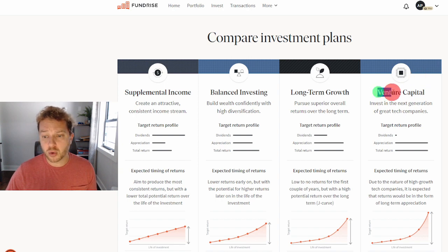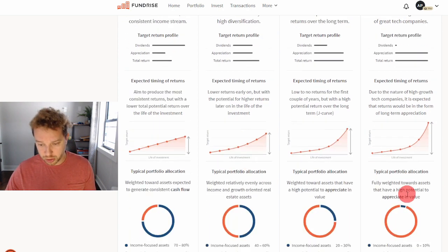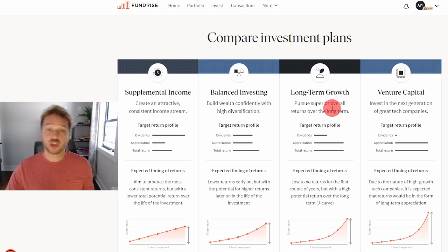In my next video, I'll dive more into this venture capital investment plan — going over the projects, whether it makes sense, how much you want to put in, and how much you're willing to risk to get those outsized returns. This is an amazing chart, guys, and I hope you enjoyed this overview.